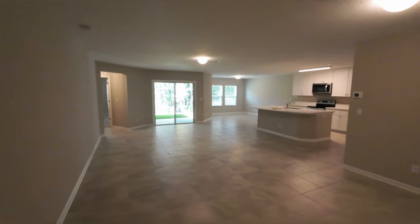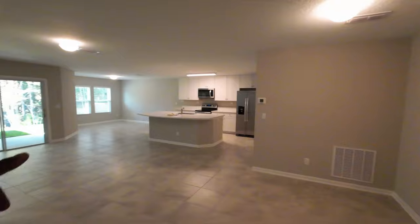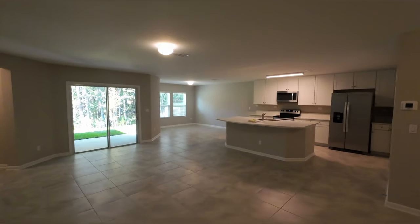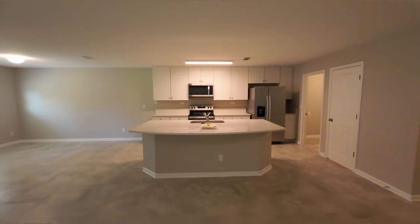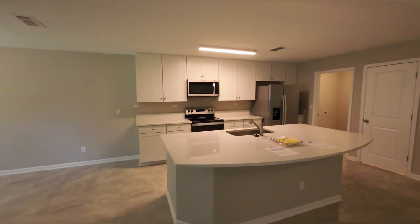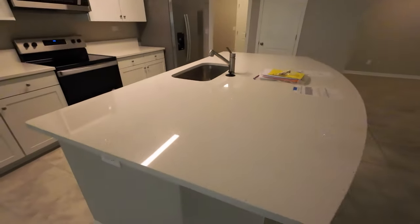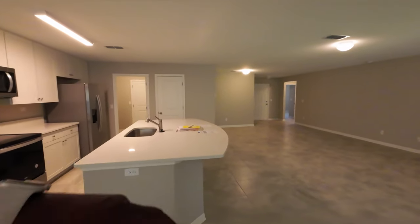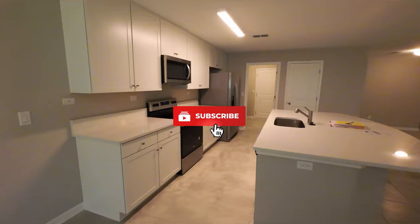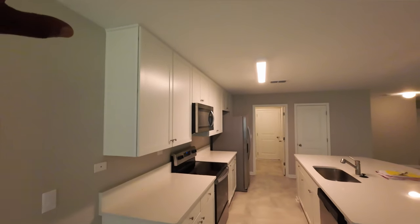Let's head into this open concept area — just check this out. Plenty of room. You could put your dining room table right here, then you've got that breakfast area in the back for another kitchen table. You could add some bar stools here if you choose to. Quartz countertops in the kitchen — definitely a nice touch, they have sparkles in them. Huge center island. Loving the width of this center island — it's definitely long enough. 42-inch upper cabinets, and I love how they go all the way up to the ceiling.